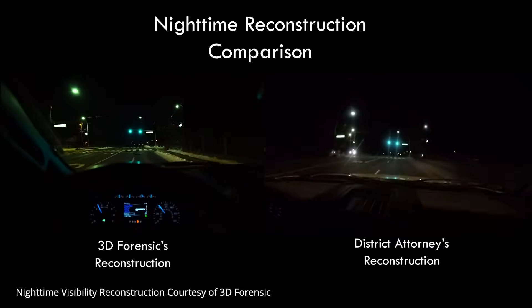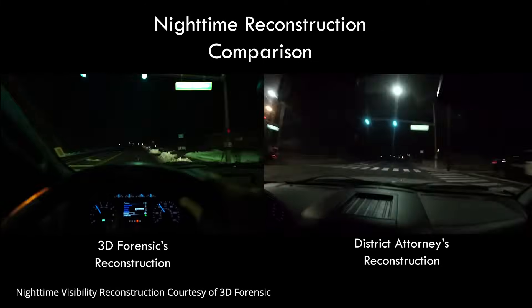You can't just go to a scene and say there are overhead lights, this thing is well lit, the driver is at fault. It's not about how well an area is lit — it's about how well you contrast to your background. You'll be surprised how hidden people can be in even the most well-lit crosswalks if the environment is just right.